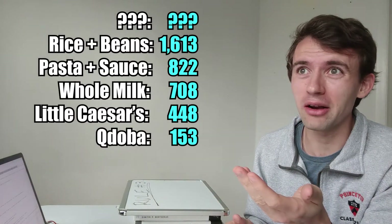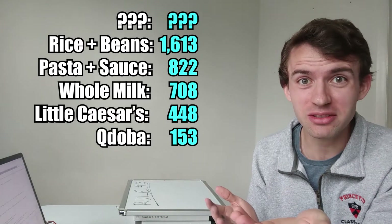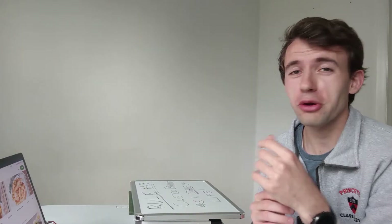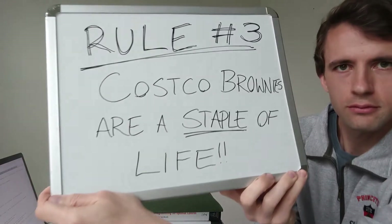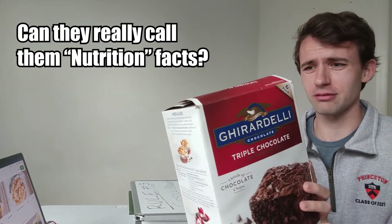Rule number three is still a grocery item, but this discovery is so important it deserves its own rule. You may be wondering what could possibly beat out pasta, rice, beans, and Little Caesars. Brownies. Costco brownies. Throw out everything you know about money, health, and life — because Costco brownies are literally the only thing you need to survive. Let's take a journey on the nutrition facts.